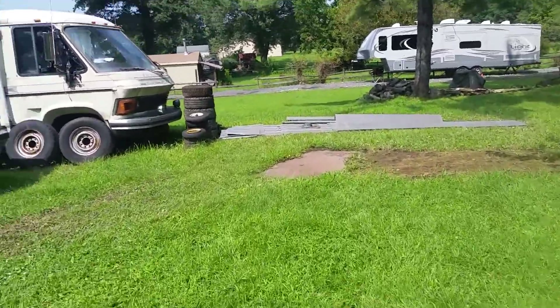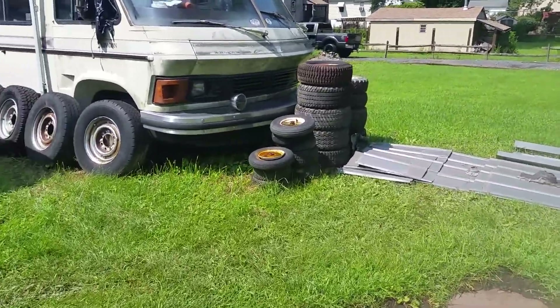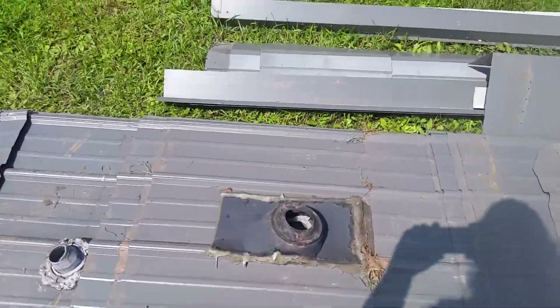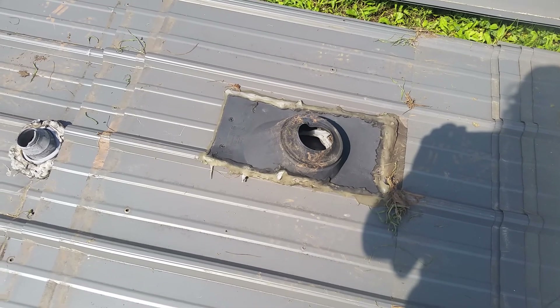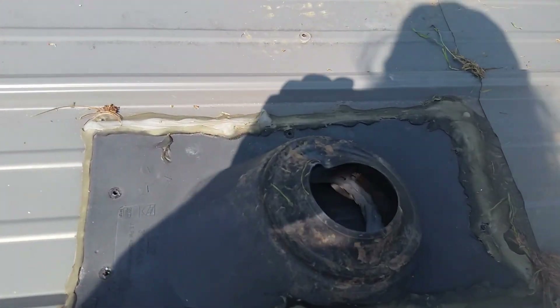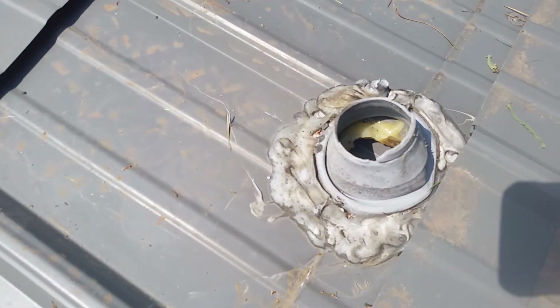Every piece of lumber in that original part of the house was used. But look at this - this roof was only five years old. This is unacceptable. Look at that - that's all silicone caulk. You can see there's a layer of silicone inside silicone. Look at this one here - it's broken and brittle. No wonder my roof leaked.